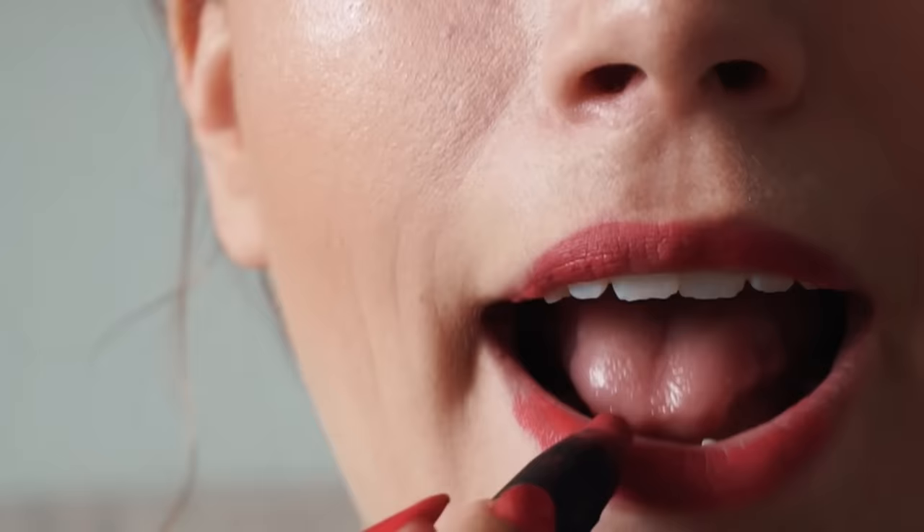Just absolutely recklessly applying this lipstick now. I love this. What is life? Anyway, we're basically done with the look. That was the whole thing — wearing red lipstick casually while you do your chores and dishes.